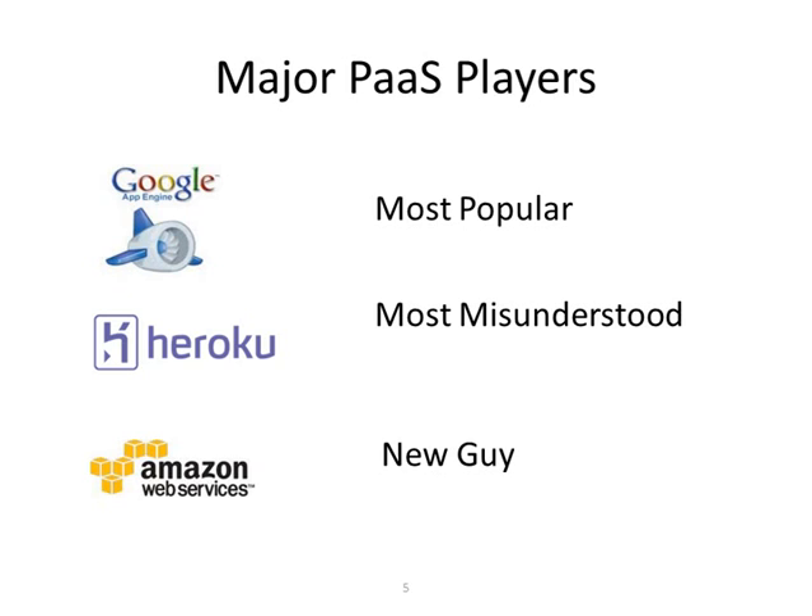The major platform-as-a-service players are Google — which is the most popular, that's Google App Engine — Heroku, which I think is the most misunderstood, and then Amazon Web Services with Elastic Beanstalk, the new entrant, having been out there less than a year. This isn't everybody — Salesforce has force.com — but these are the major players I see most often when people are leveraging platform as a service in the world of cloud computing.